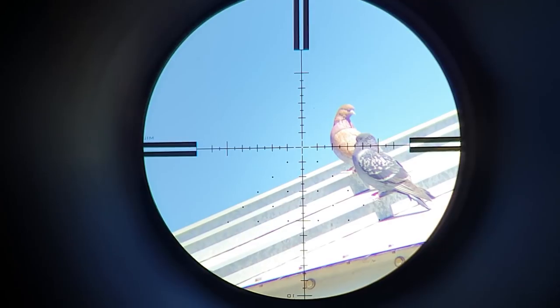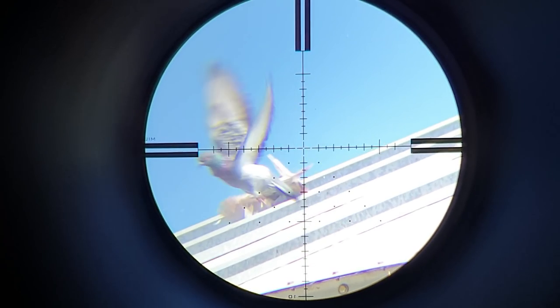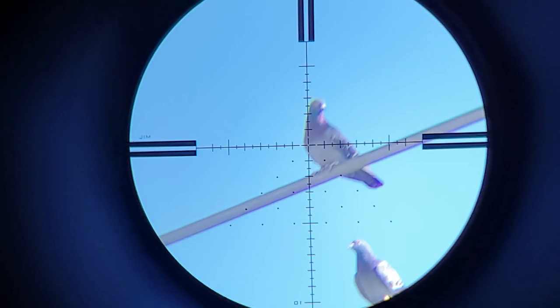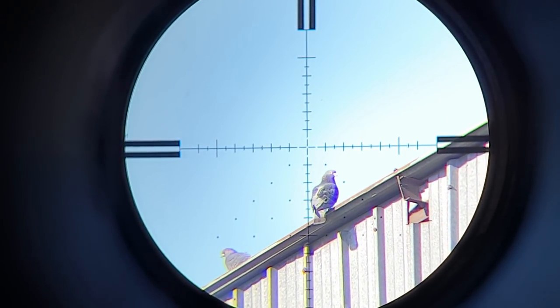A lonely one on one of the grain bins. He actually remained on the roof, and because of his carcass, no more pigeons landed there that day. The wind was gusting again — 82 meters.